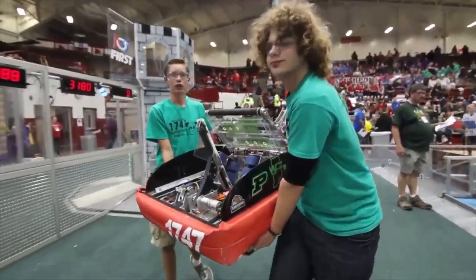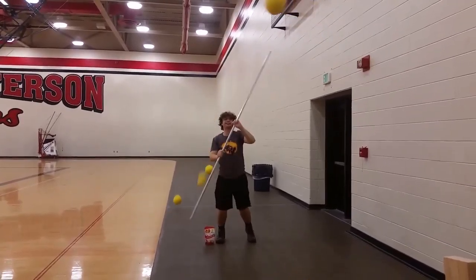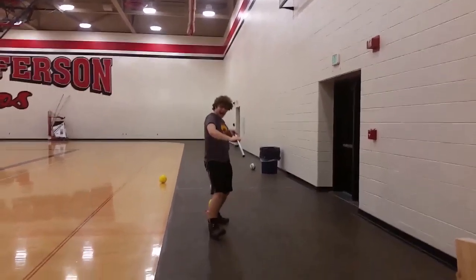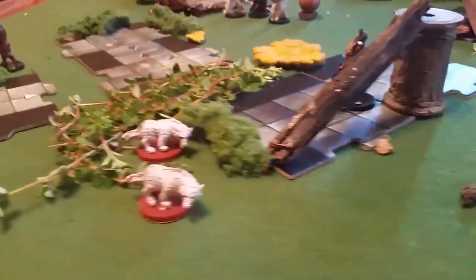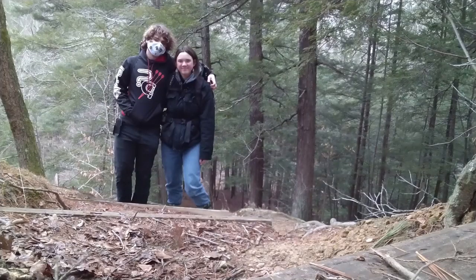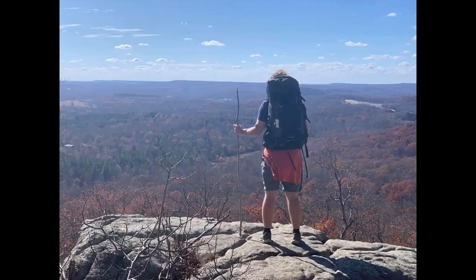I was really active on my high school team 1747, and now I mentor and I game announce. I play ukulele, I play D&D, I love to hike. I love taking care of plants. There's a lot of things I love.